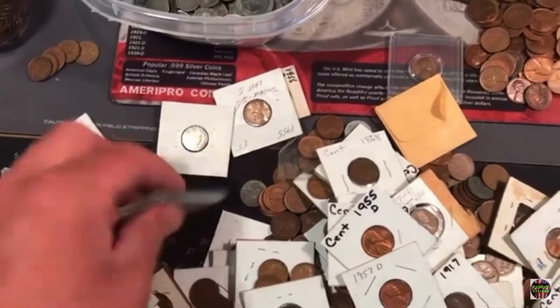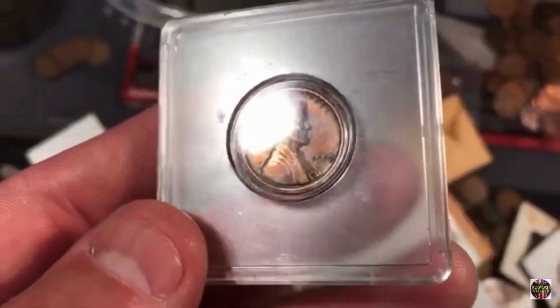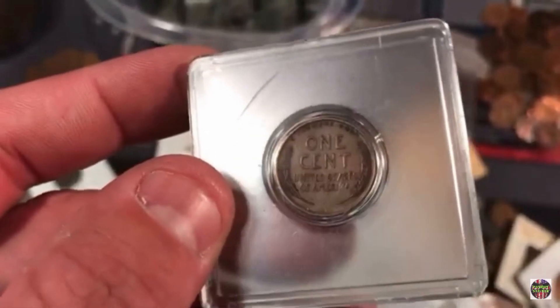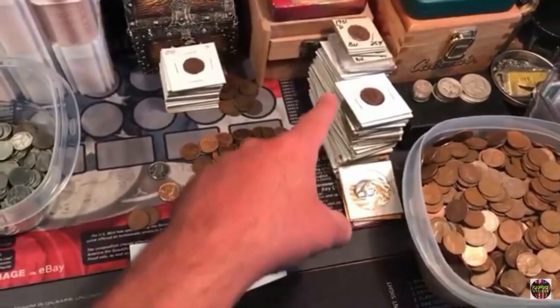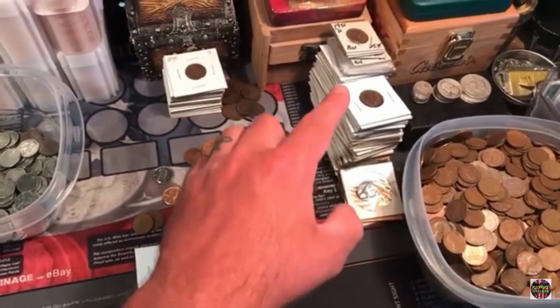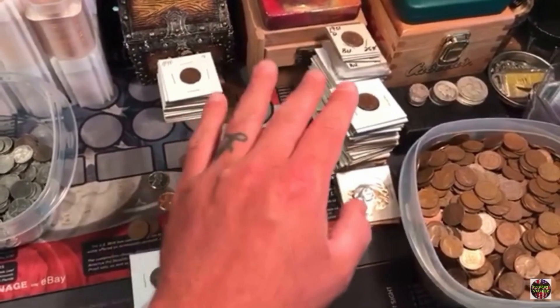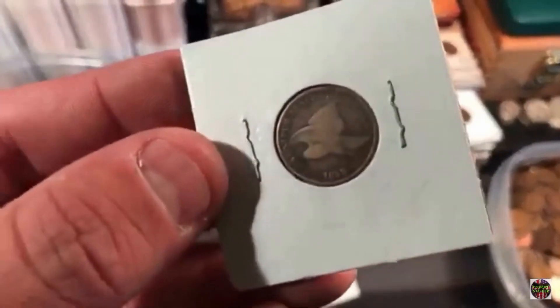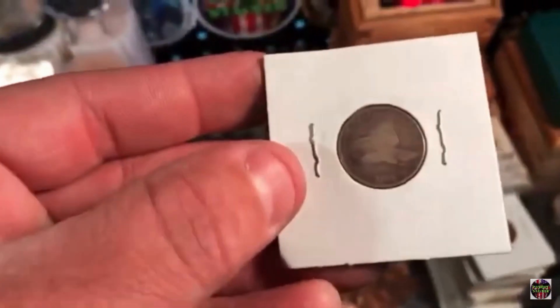More Indian heads. A really nice 1909 VDB. Look at all the flips — all these flips here, they're all better date San Francisco mint marks, Indian heads, silver, Flying Eagles. We found another — a second Flying Eagle.